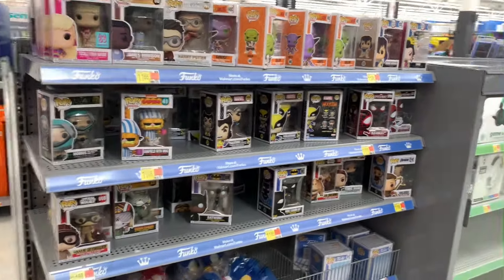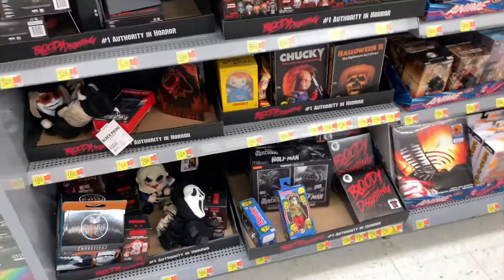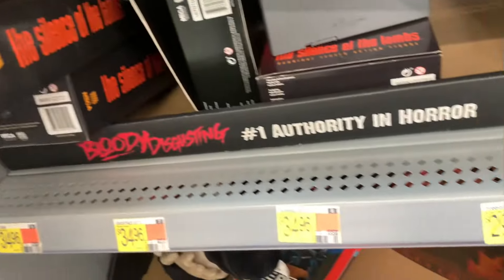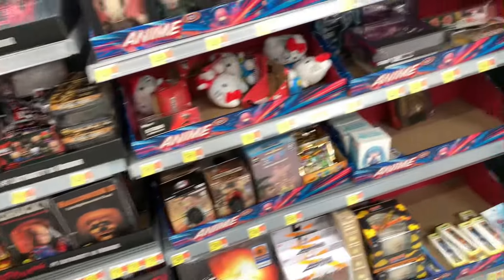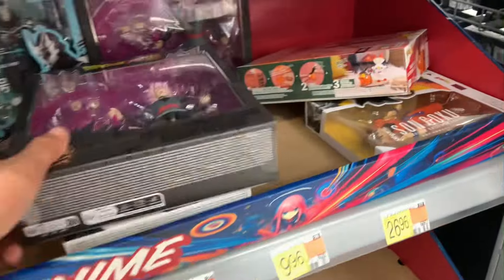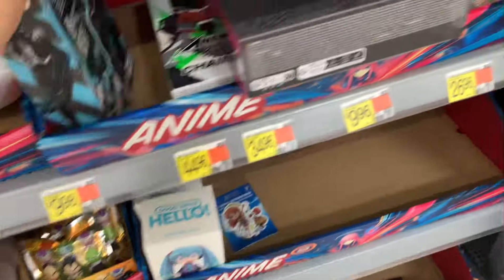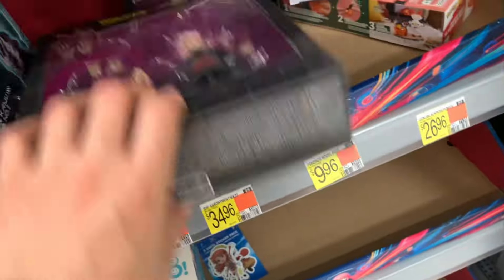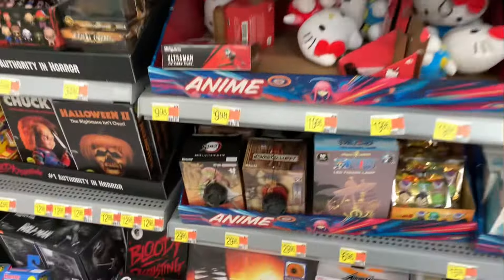That is the Pop section. Going to the actual Figure World — they don't got nothing. Still got a bunch of NECA stuff chilling here, got a Ghost Face chilling here, somebody just opened it on the shelf. As far as Figure World, the only thing we got is a Kaiju Number Eight, a base one Saiyan race Goku, and then this lame Dragon Stars Goku Black. That's about it.